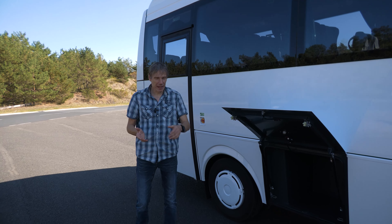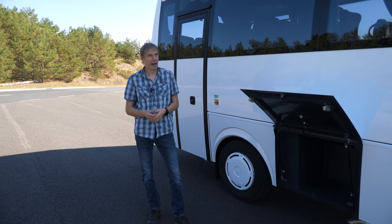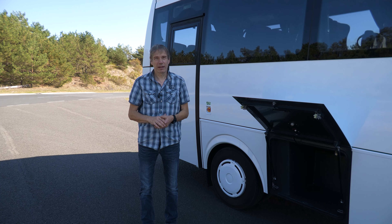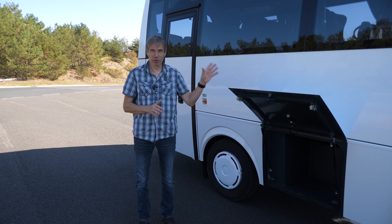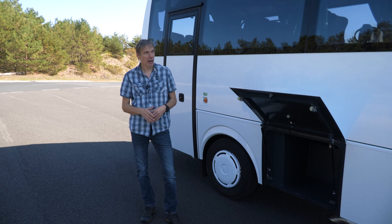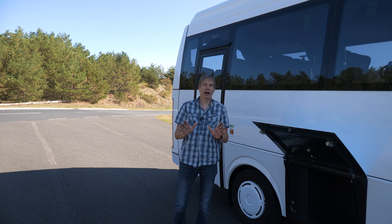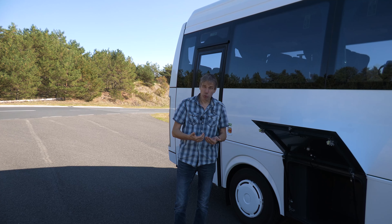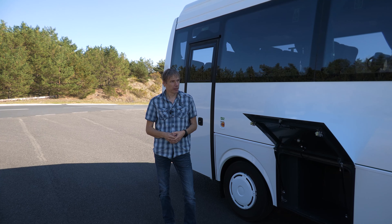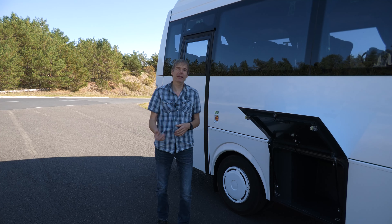Wir haben heute den 27. September, fast schon Oktober, aber die Temperaturen draußen knapp 30 Grad. Wenn der Bus ohne Kühlung steht, kommt man erst mal rein und schwitzt ordentlich. Aber ist die Klimaanlage aktiviert, dauert es vielleicht fünf bis acht Minuten, und das Temperaturniveau ist schon auf einem akzeptablen Niveau. Das war es auch schon hier außen – dann machen wir innen weiter.